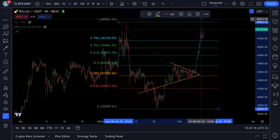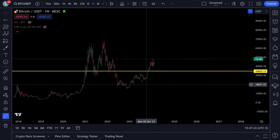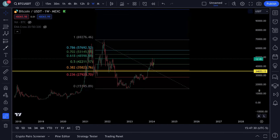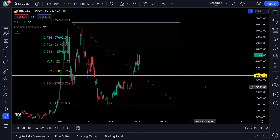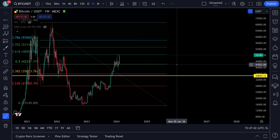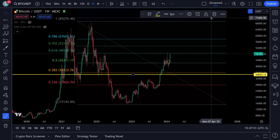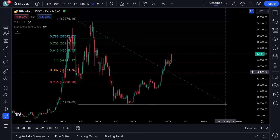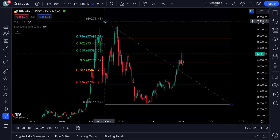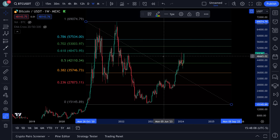If you zoom out on the weekly chart for the whole move, Bitcoin is getting right to that 618, around $45,000-$48,600, and then the 702 is up around $53,000. It's getting close to that area again that it reached about a month ago. The 618 and 702 are very common areas for rejections. If it gets rejected and rolls over, I'm expecting the 30s. I was wrong about $45,000 before and could be wrong again - this is just what the Fibs are showing.